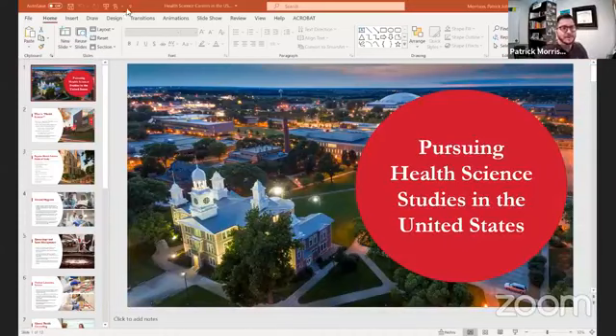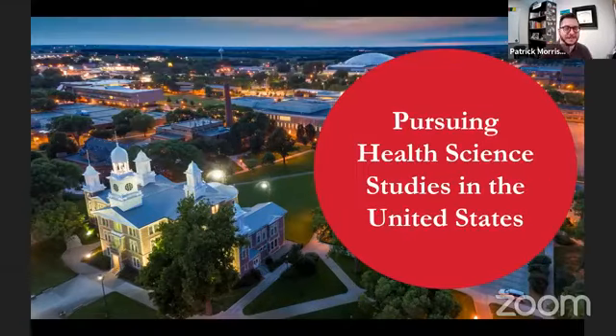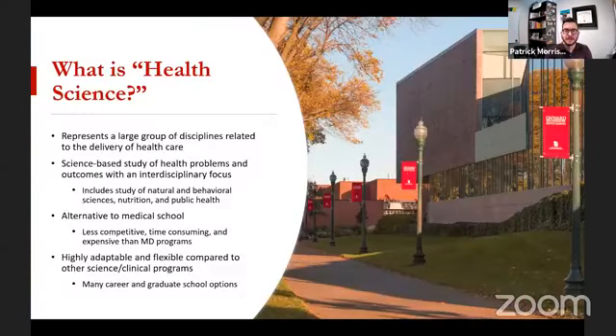All right, thank you everyone for joining us today. It would be your afternoon and my morning, but not terribly early morning like a lot of these presentations have been. Today I'm going to step through a couple of the larger health science fields of study within the United States. But before I get to that, I really want to define what health science is.